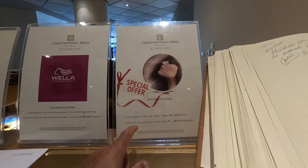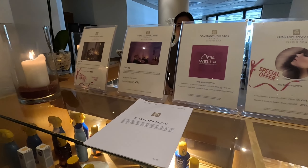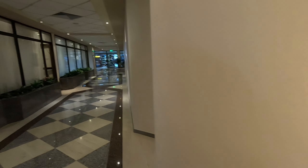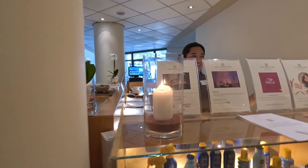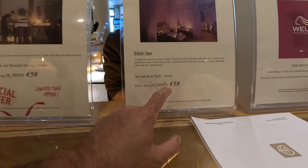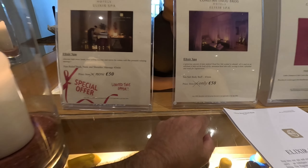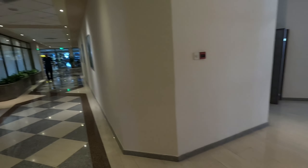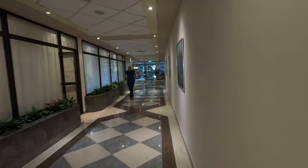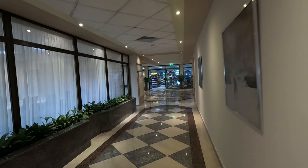Thank you! They do shampoo and blow-dry for €15 — that's good. And these are the special offers: 50 euros for a 45-minute massage, and body scrub as well. That's 50 euros for a 45-minute body scrub — that's really good.